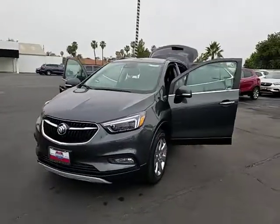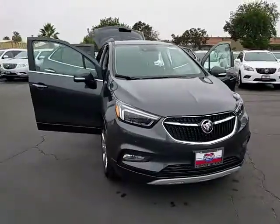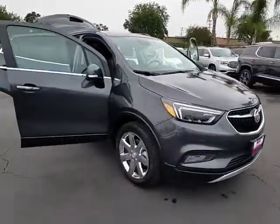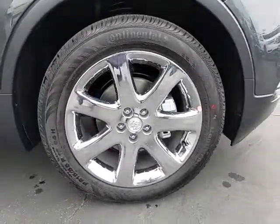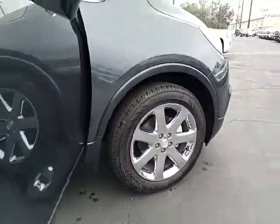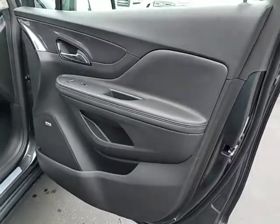The 2017 Buick Encore. The Encore captures Buick's traditional strengths while demonstrating luxury and style in a petite size. It's amazingly quiet at freeway speeds, and the suspension engulfs pavement imperfections, providing passengers with a pampered ride.